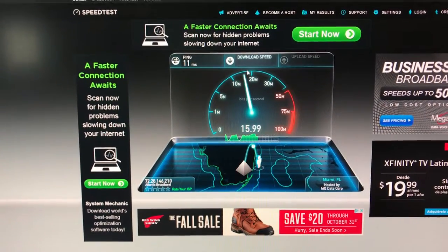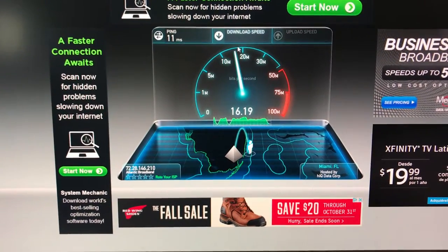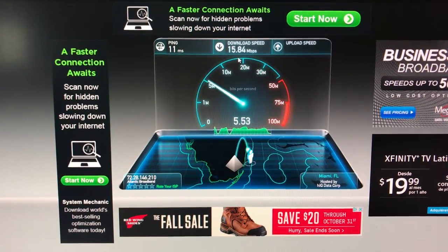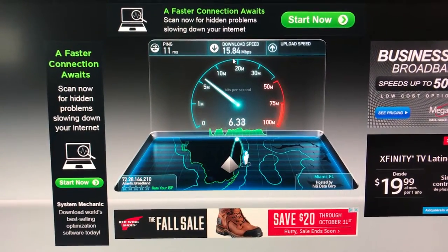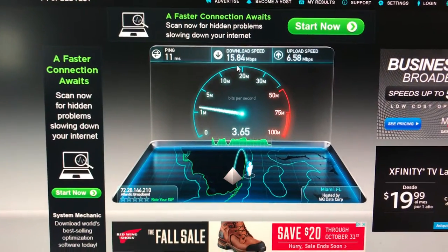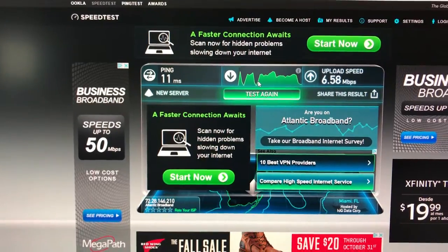From what they claim on the website, they advertise a 60 Mbps download speed and a 6 Mbps upload, but obviously this is not meeting their claims, which is quite disappointing. I really wanted to keep the service because to me the upload speed is more important. But if their download speed is only 15.8 Mbps, that's not very good. The good thing is the upload speed is a little bit quicker — about 6.58 Mbps.